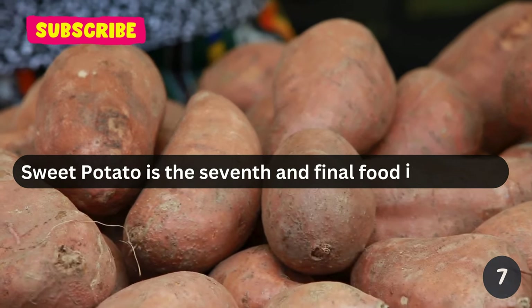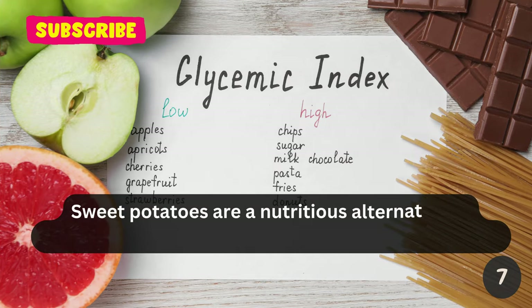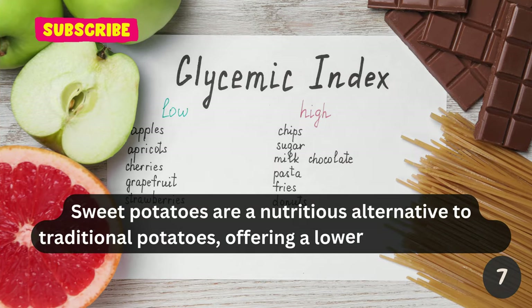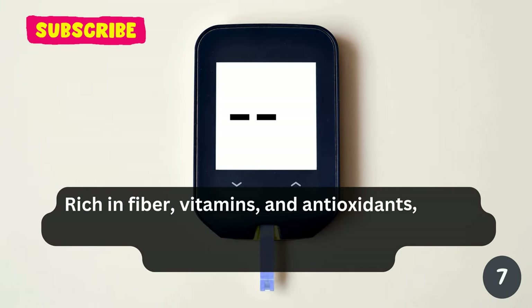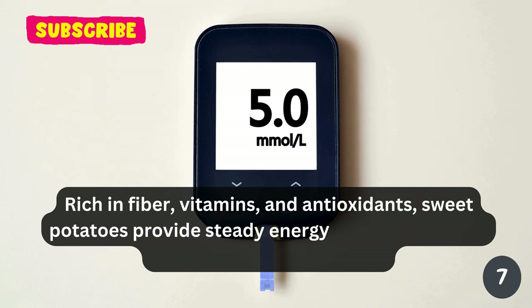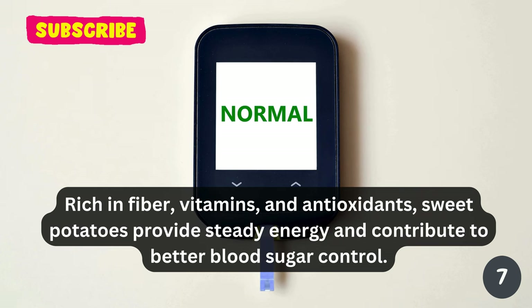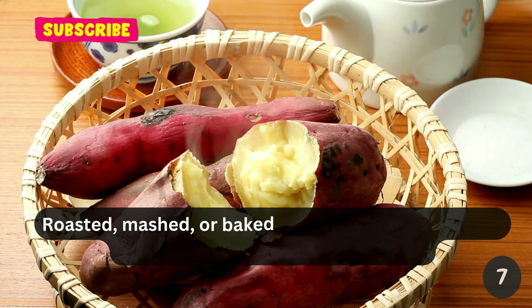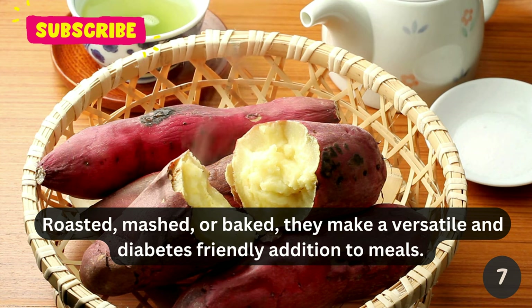Sweet potato is the seventh and final food in this list. Sweet potatoes are a nutritious alternative to traditional potatoes, offering a lower glycemic index. Rich in fiber, vitamins, and antioxidants, sweet potatoes provide steady energy and contribute to better blood sugar control. Roasted, mashed, or baked, they make a versatile and diabetes-friendly addition to meals.